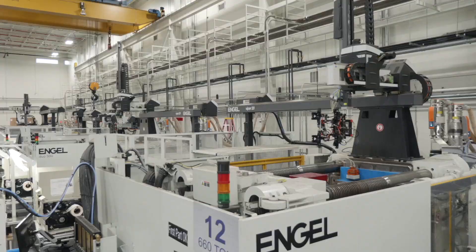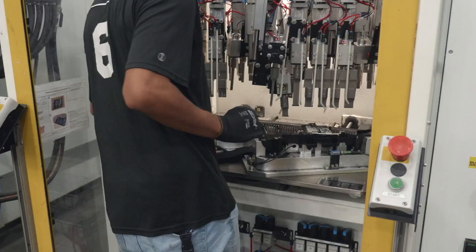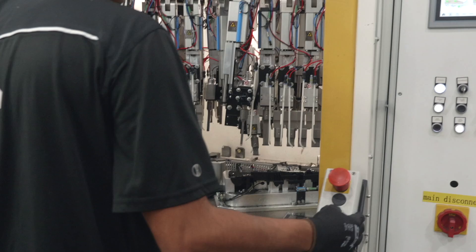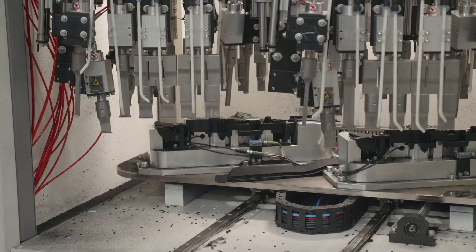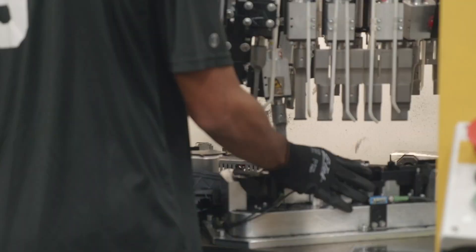A robotic arm pulls the newly formed plastic from the mold, where it is then sent, depending on the need, to be painted or is placed into a welding machine. The machine then welds two or more components together to create a new part.